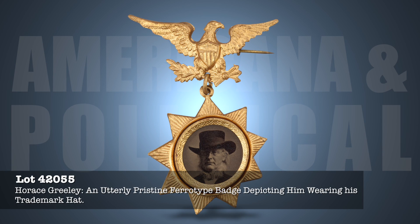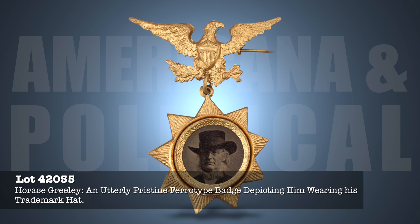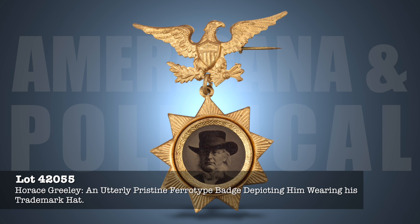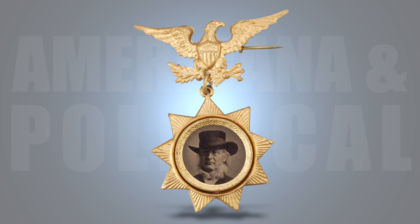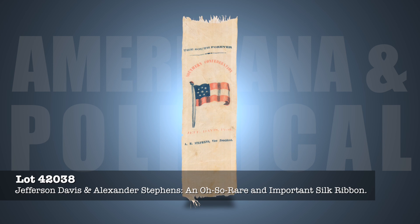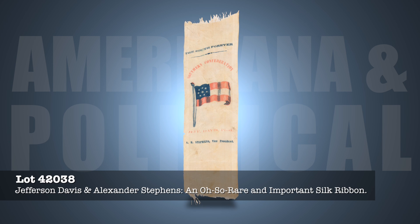A very rare 1872 Horace Greeley ferrotype badge showing him wearing his trademark hat. Greeley was crushed by Ulysses S. Grant in that election, and few campaign items were saved. This one is pristine and unimprovable. During the Civil War, few novelty items featuring President Jefferson Davis were made, and fewer still survived the ravages of war. This silk ribbon — only the second example we have encountered — probably honored Davis and Vice President Alexander Stephens at the time of their inauguration in 1861.